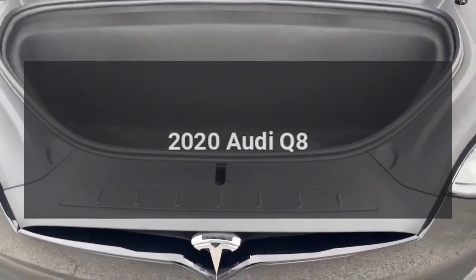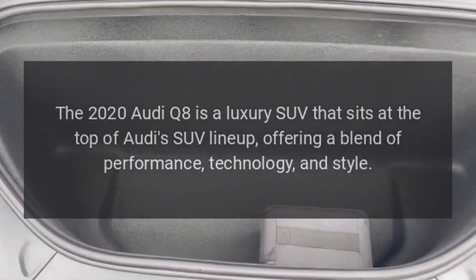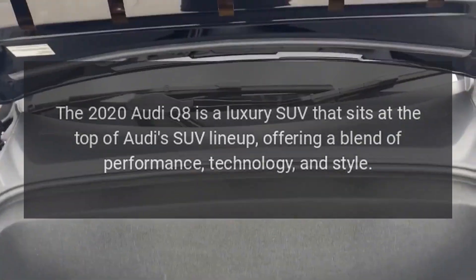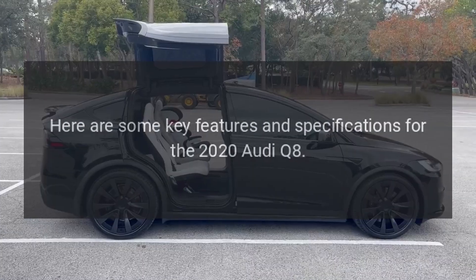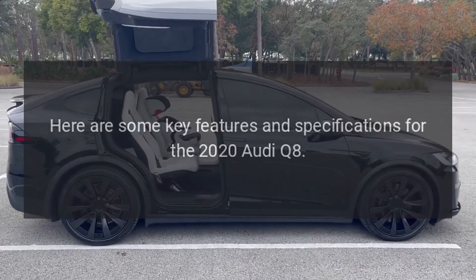2020 Audi Q8. The 2020 Audi Q8 is a luxury SUV that sits at the top of Audi's SUV lineup, offering a blend of performance, technology, and style. Here are some key features and specifications for the 2020 Audi Q8.